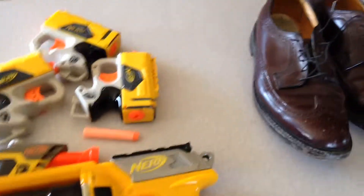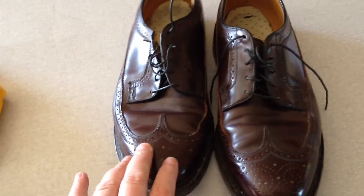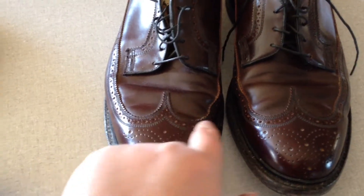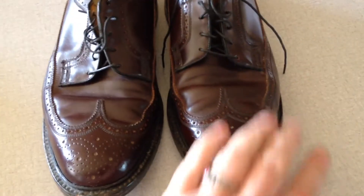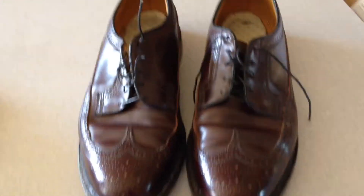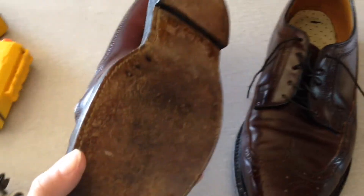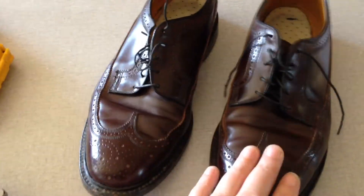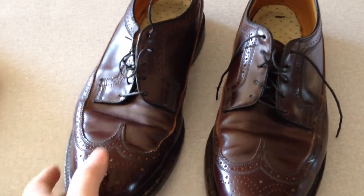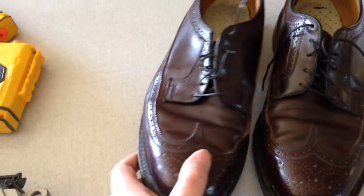Last but not least, a pair of Red Wing wingtip shoes. You can tell they're wingtips because of these details here — they look like bird wings. My dad used to talk about Red Wing shoes and how good the quality was, and they are — they're a nice quality shoe. I'll probably get about $25 to $30 once I clean them up and polish them up.